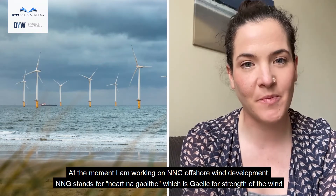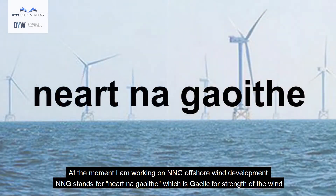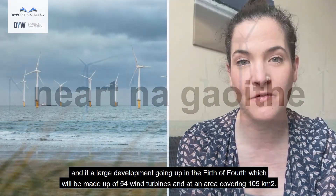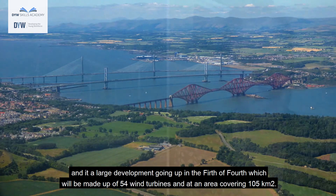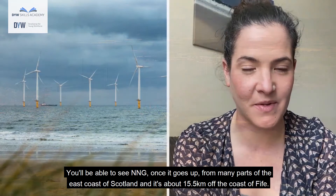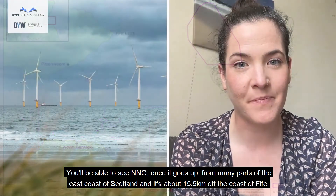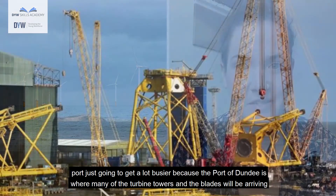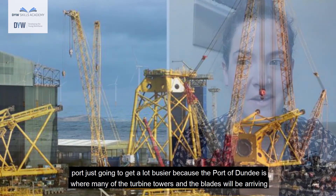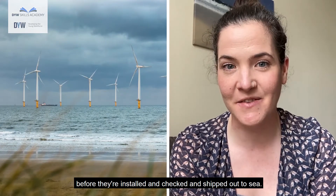My name is Kerri McVie and I am a Community Liaison Officer for EDF Renewables. At the moment I'm working on NNG offshore wind development. NNG stands for Nairthnigui, which is Gaelic for 'strength of the wind', and it's a large development going up in the Firth of Forth, which will be made up of 54 wind turbines covering an area of 105 kilometres squared. You'll be able to see NNG once it goes up from many parts of the east coast of Scotland — it's about 15.5 kilometres off the coast of Fife.